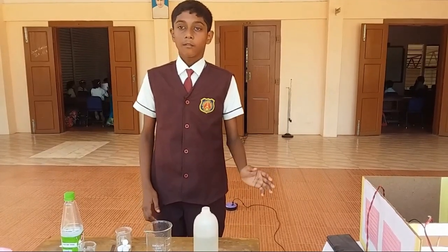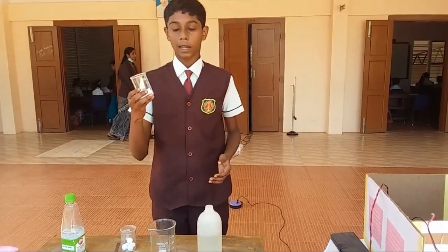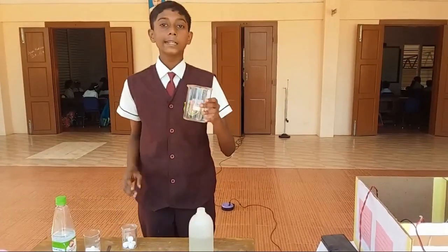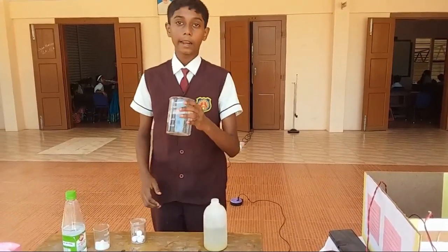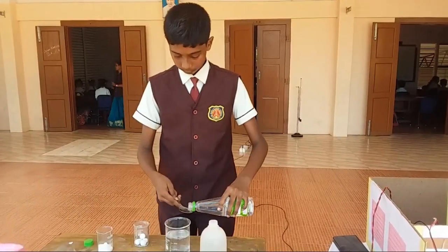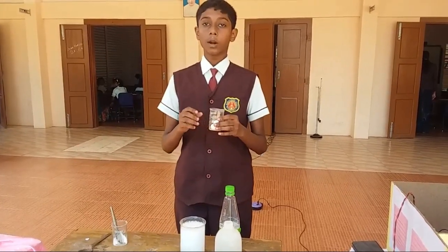Vinegar, which we put on salads. Baking soda — it is used for baking, so it is called baking soda. Moth balls, used for preserving clothes. Spoons for stirring. And an empty glass vessel and some water. Now let's start the experiment. Take a glass vessel and pour half water in it, and pour 2 or 3 spoons of vinegar in it, and add a spoon of baking soda, and put moth balls in one by one.